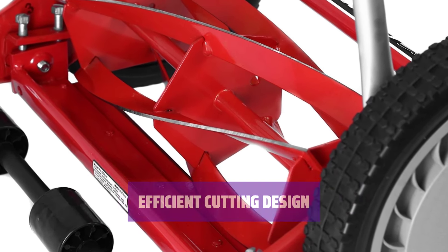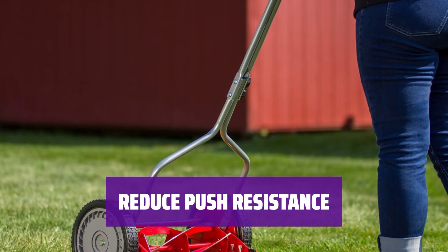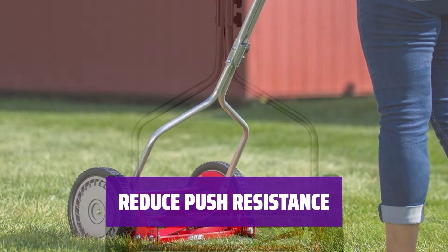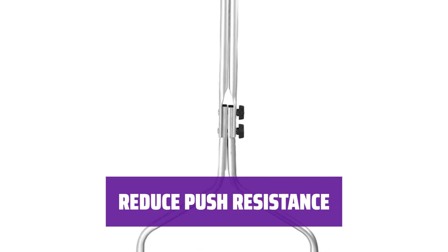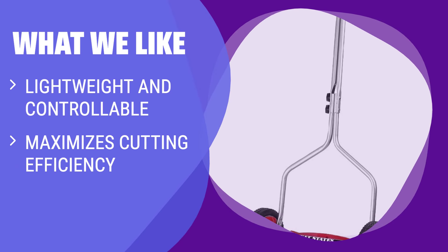Say goodbye to struggling with tough grass. With the Great States 304, push resistance is significantly reduced thanks to its innovative design. What we like: If you want a lightweight mower that's easy to push and controllable, look no further. This mower reduces weight and maximizes cutting efficiency, making it comfortable for people of different ages and strength levels. If you are looking for a mower that reduces push resistance and rolls over small, solid objects easily, you should consider this.